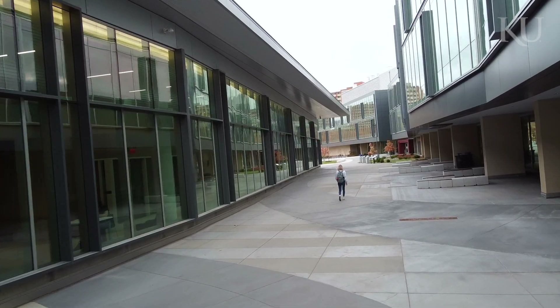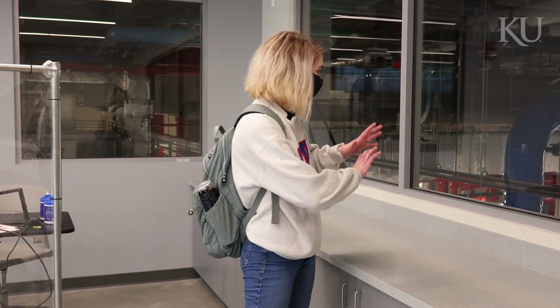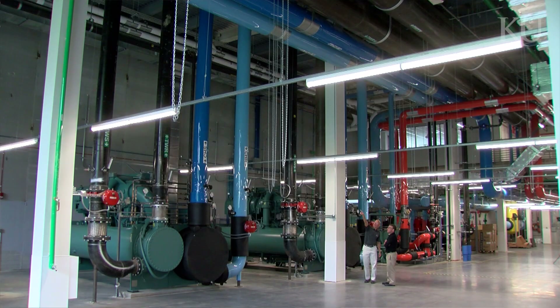We're in a classroom inside the central utility plant here on campus, and what's really cool is that everything's exposed and labeled so you can see the power plant that's really functioning for the university in action.